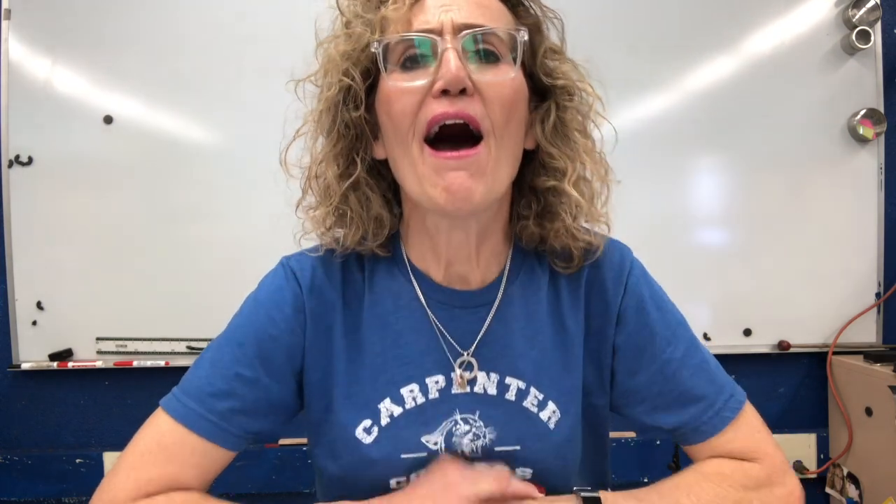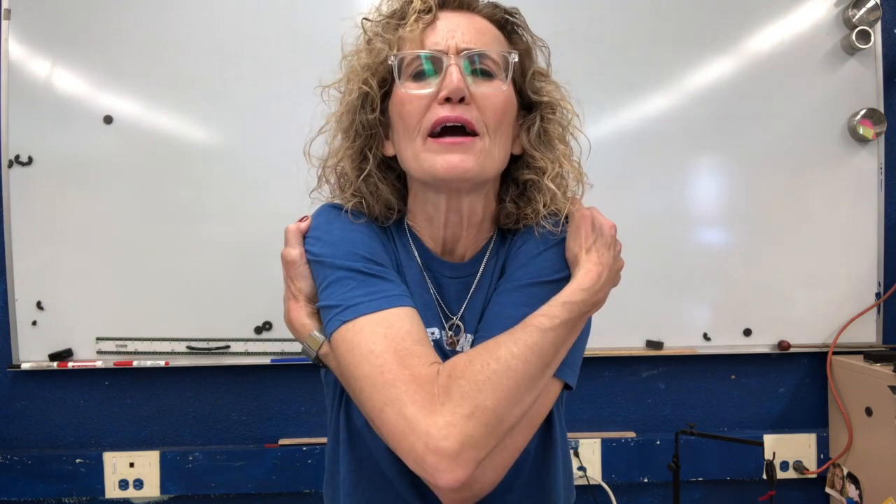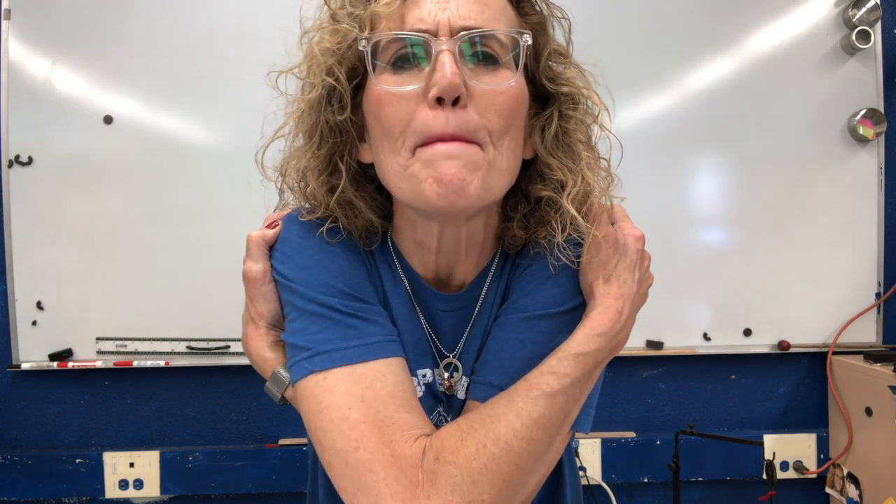Hello, second graders. It's Mrs. Belitesh here. I had such a lovely time being with you guys last week. Everybody give yourself a big hug and think about it coming from me, because I just loved seeing you last week. I'm glad I was able to be with you.